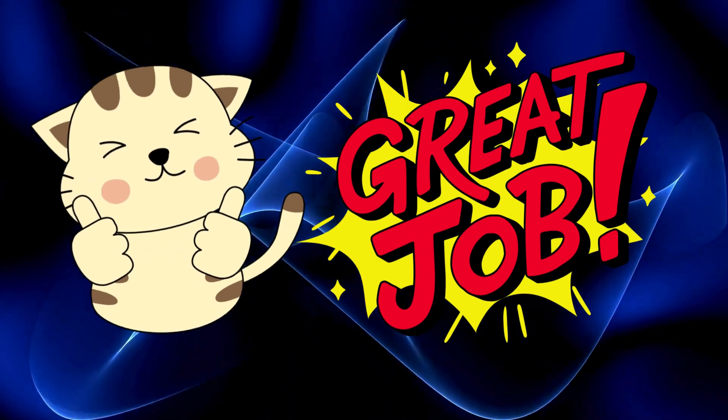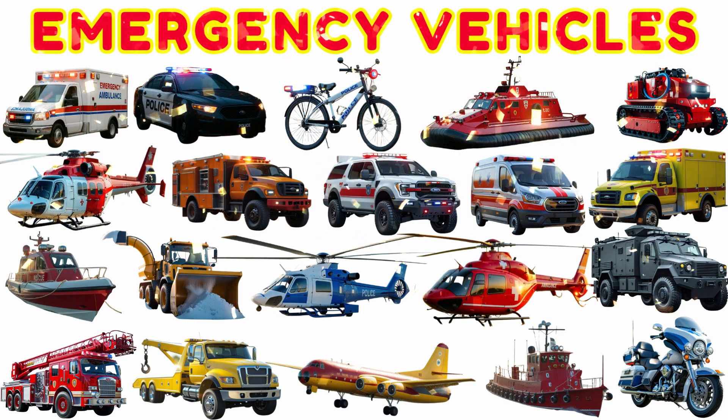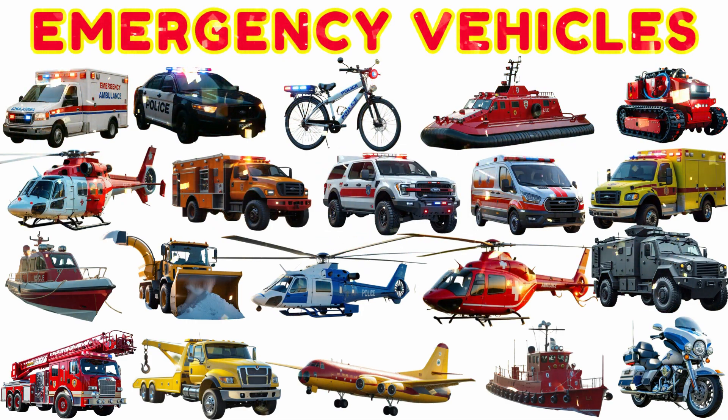Great job, little heroes. We learned about so many brave and powerful emergency vehicles today. Keep watching, keep learning, and maybe one day, you'll ride in one of them too!